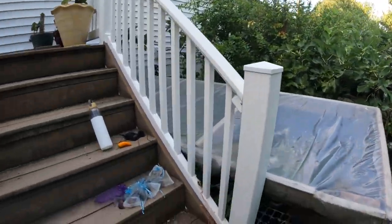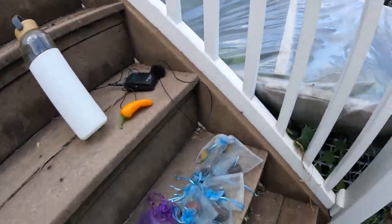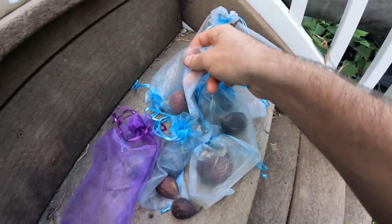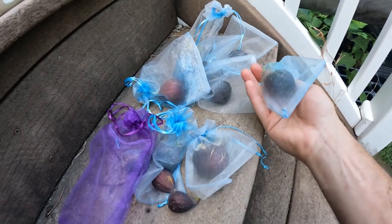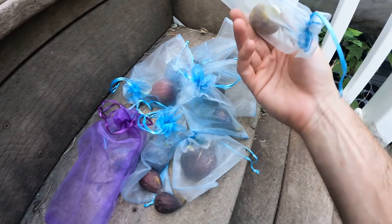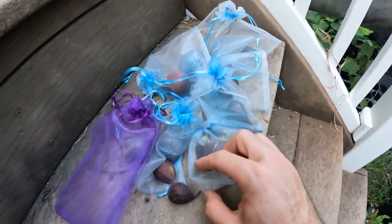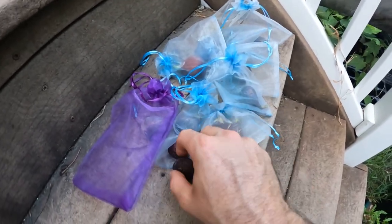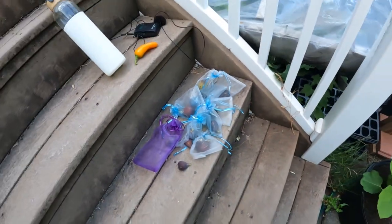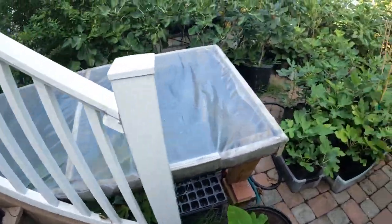Alright everybody, this is Ross the Fig Boss. Today we're going to go around the yard and harvest some figs. You can see down here I've already harvested quite a bit. These are some Hardy Chicagos from different trees. Some of them got hit by ants pretty bad. We have some Monaco here, another different Hardy Chicago type here. We have some Hativ de Argentile, which look really, really good and are actually blue right now, so that's pretty cool.